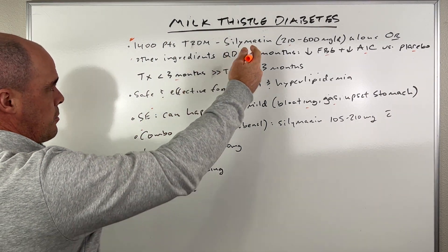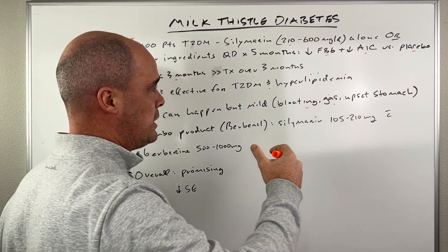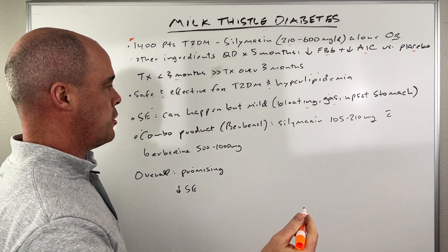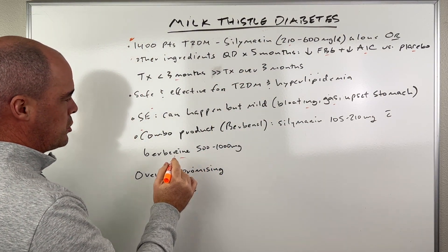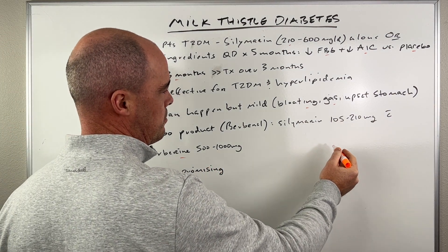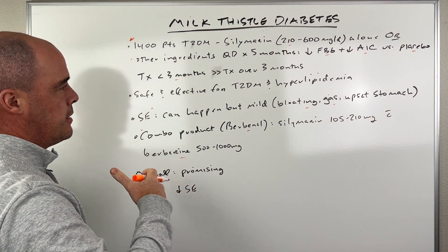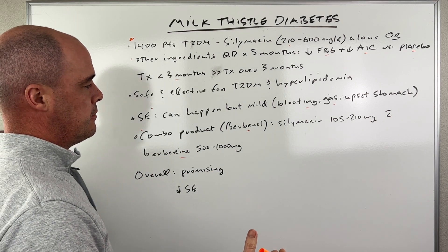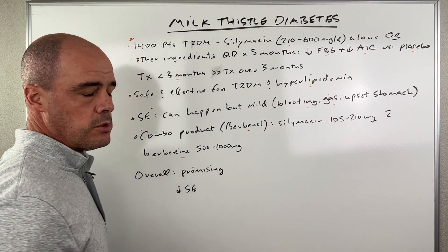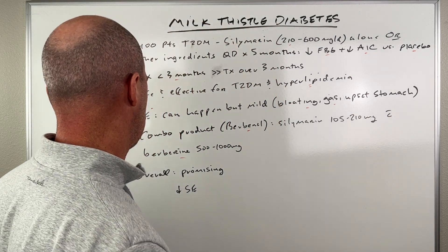Jumping back to the study — you can look at silymarin, which is the main ingredient in milk thistle, or they had other ingredients with it. The other ingredient was berberine, at 500 to 1,000 milligrams, along with silymarin at 105 to 210 milligrams. That berberine combination is where they saw the improvements with the hyperlipidemia. But the bottom line is the silymarin did appear to help with these diabetic folks.